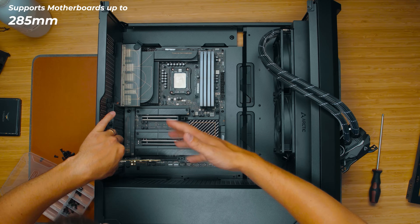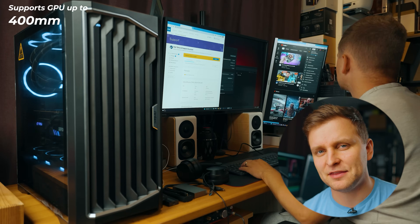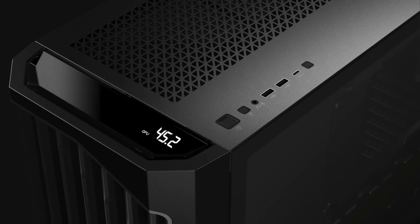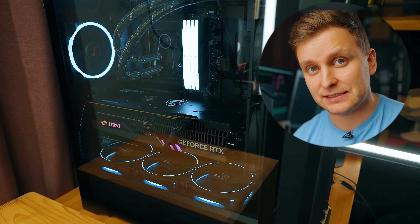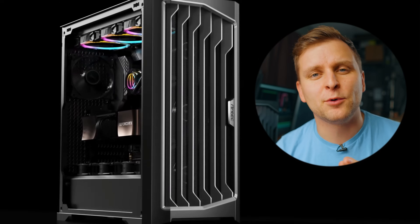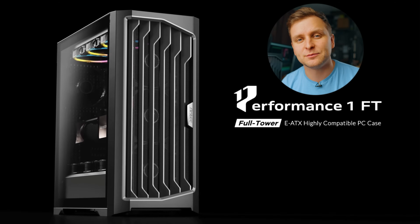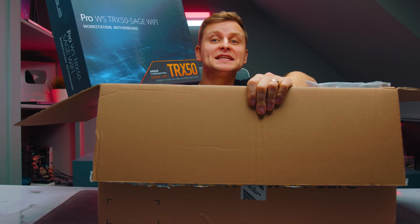It supports E-ATX motherboards up to 285 millimeters and GPUs up to 400 millimeters — in other words, you can fit pretty much anything in there. Next to the front panel I/O is a temperature display where you can see CPU and GPU temperatures, a quick way to make sure everything's working well. The build quality is second to none, and it now comes in two colors — black and white. During the holiday season it's more affordable than ever, so check out the Antec Performance One full tower in the video description below.